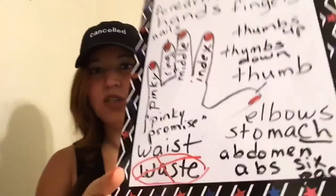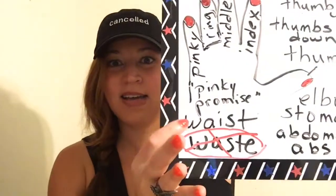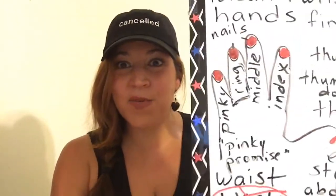Then we have our elbows — no elbows on the table, make your mother happy. And then we have our stomach — not 'stomach' but the stomach. Or abdomen. Or you can say abs. And if you go to the gym and have a nice stomach, you have a six-pack. I don't have a six-pack, but it's okay. And the last thing is the waist — this waist, not waste.